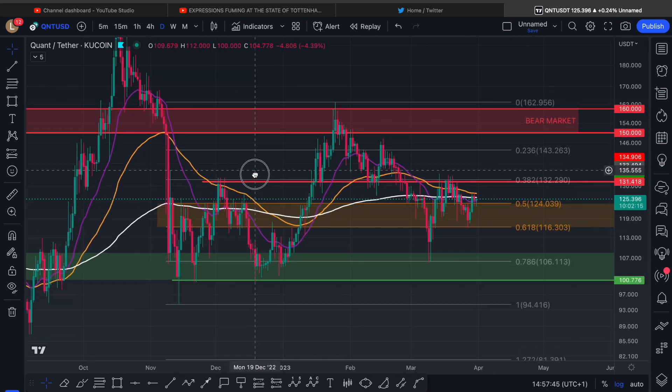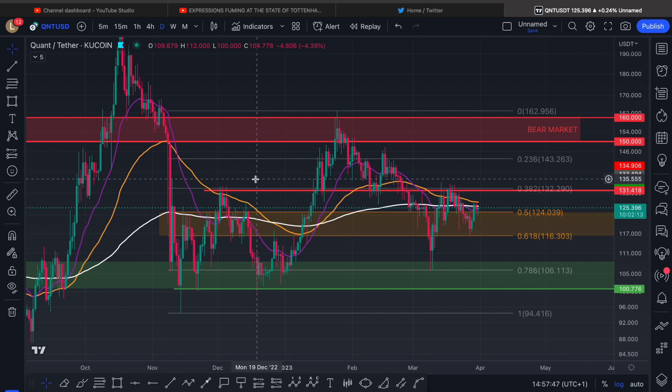We were always saying on the channel, as soon as $100 — that is a psychological level — as soon as that is lost, we're looking for sells. Until then, we are under the bear market box, which just means that we should be expecting sell pressure. And we were seeing it after rejecting it.